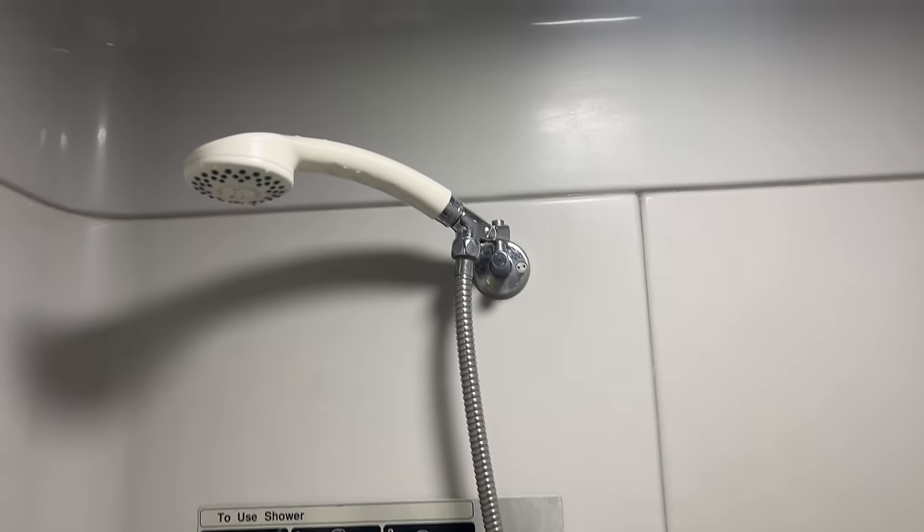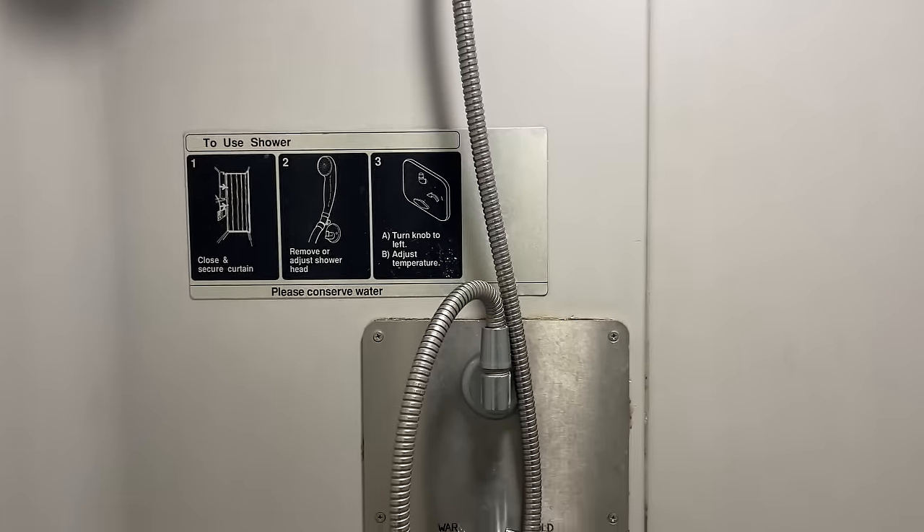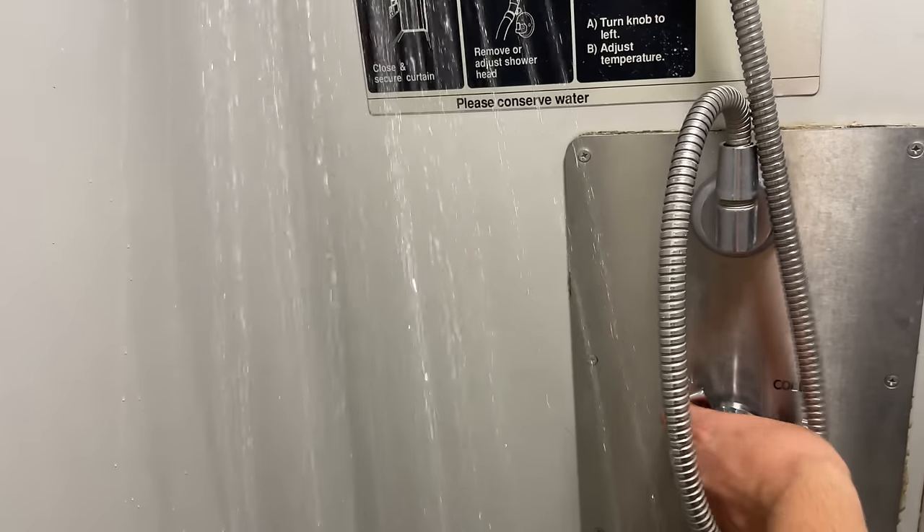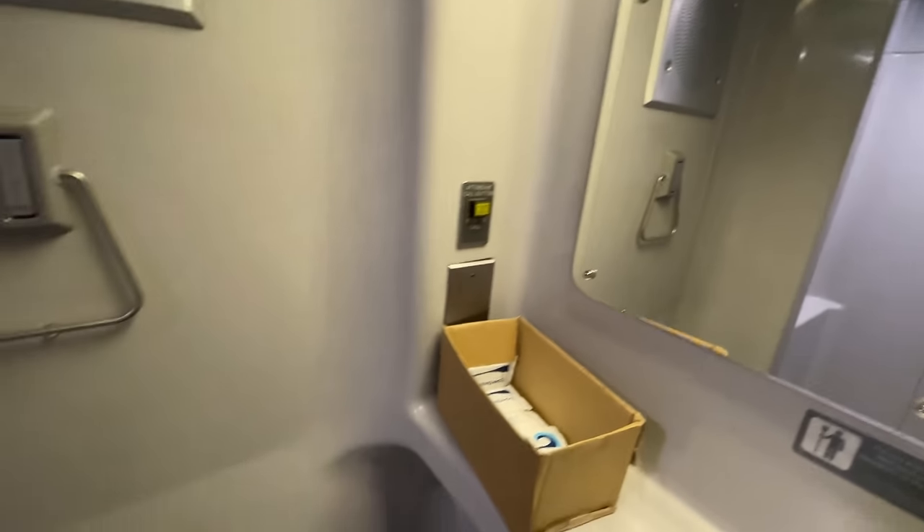Turning to the shower stall, we find yet another small but functional facility. The water pressure is surprisingly high and the temperature control is working well. The detachable shower head is always nice, allowing me to take a shower without leaning over. It's certainly not perfect, especially without shampoo, but it'll have to do.